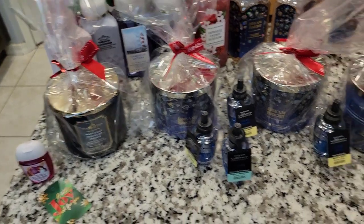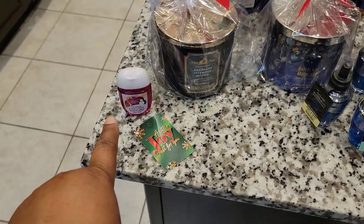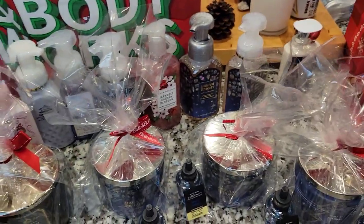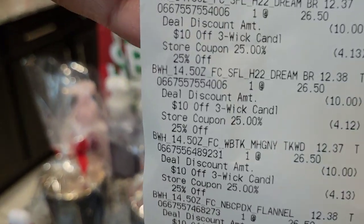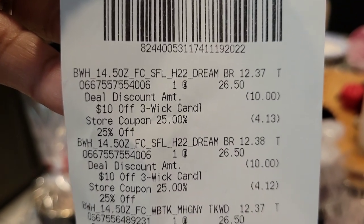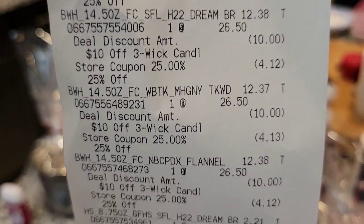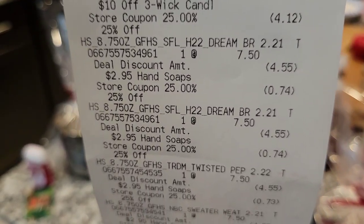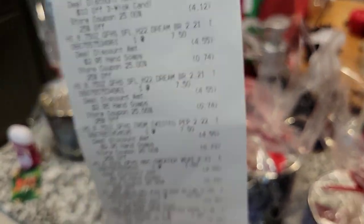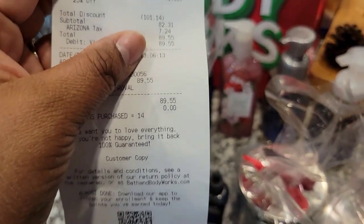Guess how much the total is for all this. So how many items do we have here? I have four candles, five of the wallflowers, one of the gels, and then eight products total with that one being free. Here goes the receipt. Candles were $26.50 — they took $10 off the three-wick candles. Plus I had a coupon for 25% off my entire purchase, so I had these cute candles for a steal. The soaps came out to $2.21 after they took off the additional. And the grand total was $82.31. I had a total savings of $101.14. That is amazing.